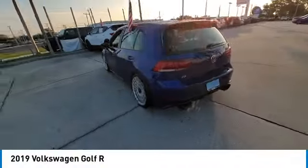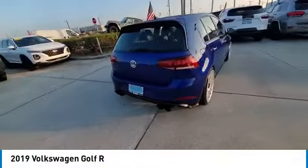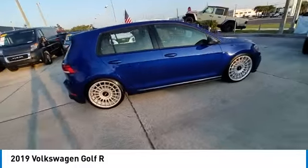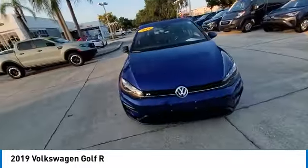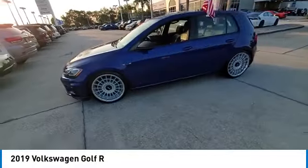Stop by and take a look at the 2019 Golf R. It's a Golf with a pinch of racing mixed in for good measure. Tasty! This vehicle has less than 40,000 miles.